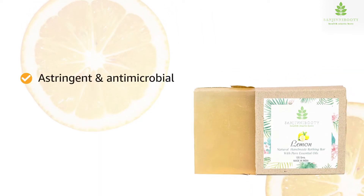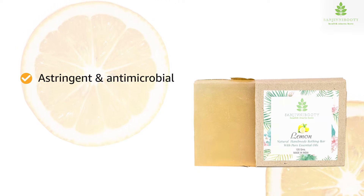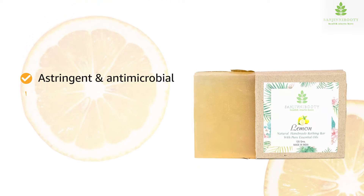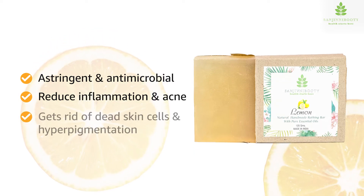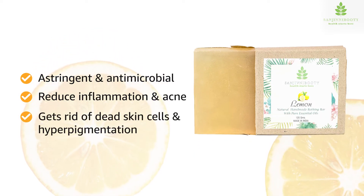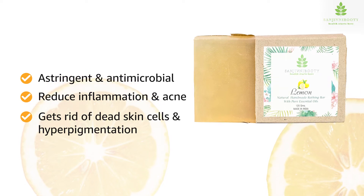Lemon oil acts as an astringent and antimicrobial. Together, these properties can potentially reduce inflammation and acne. It is used to get rid of dead skin cells that clog pores, and reduce hyperpigmentation from acne.